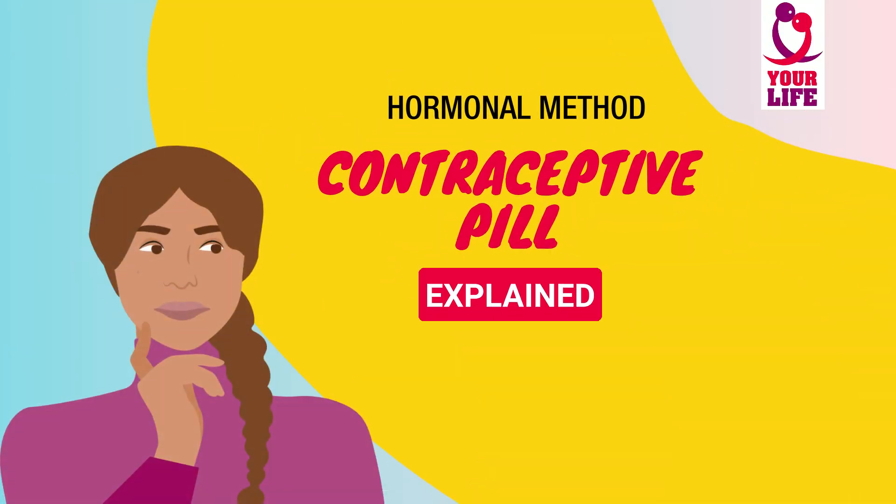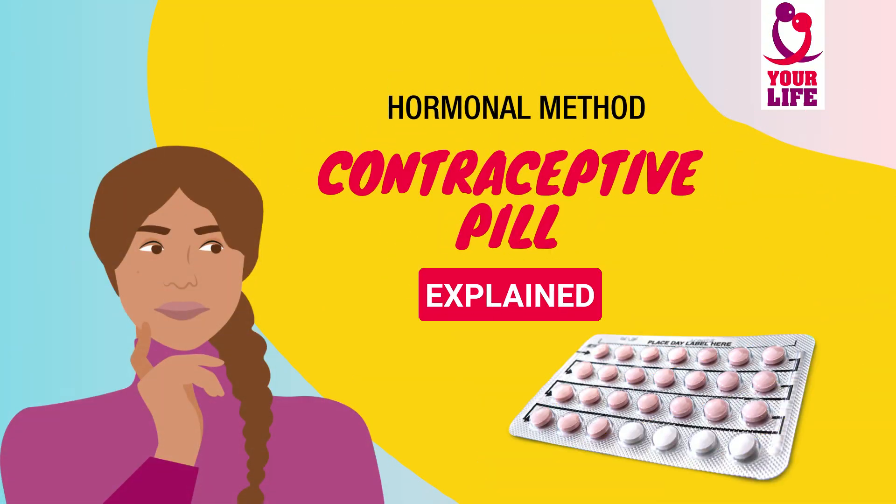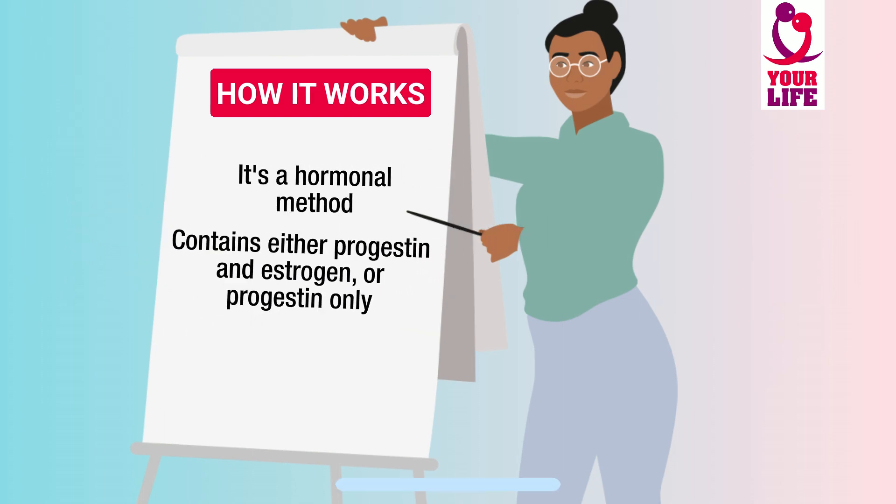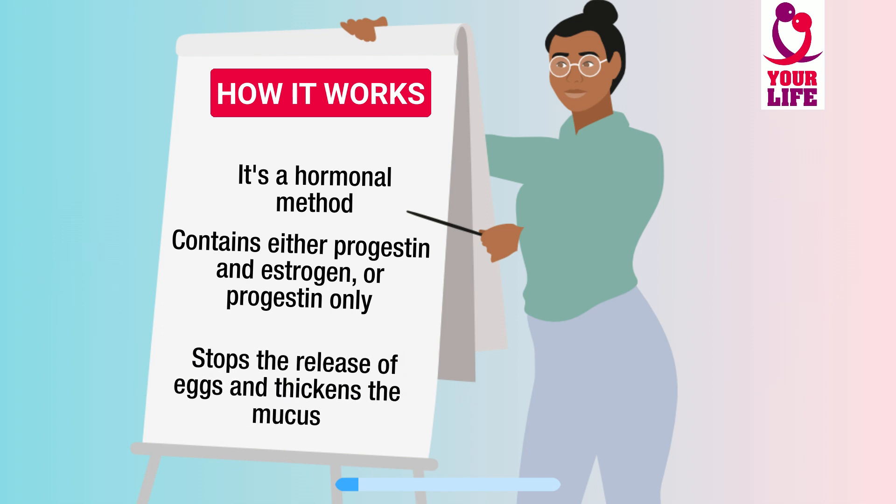How does the contraceptive pill work? Let's have a look. It's a hormonal method that contains either progestin and estrogen, or progestin only. It works by stopping your body from releasing eggs and thickening the mucus at the cervix.